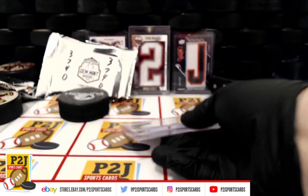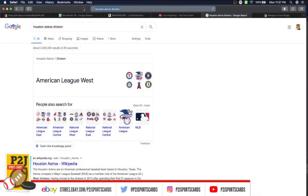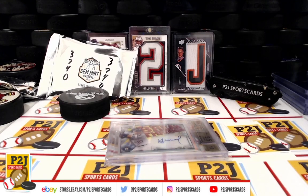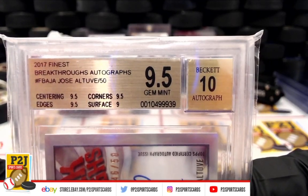Houston Astros division — let me go back and check. Houston Astros are in the American League West. AL West — congratulations to Hess, ilv_45, on the Jose Altuve Gem Mint 9.5, auto 10.